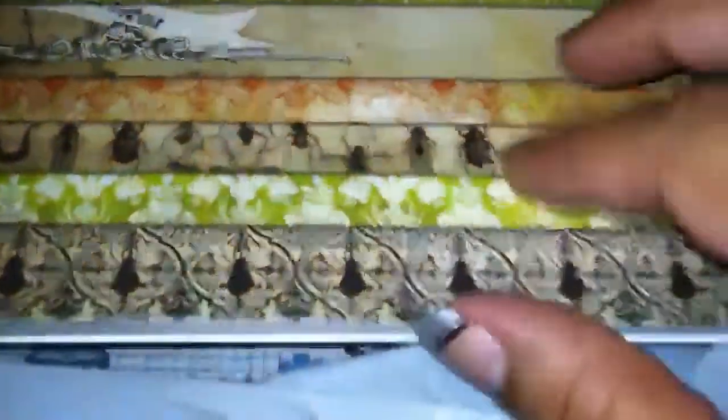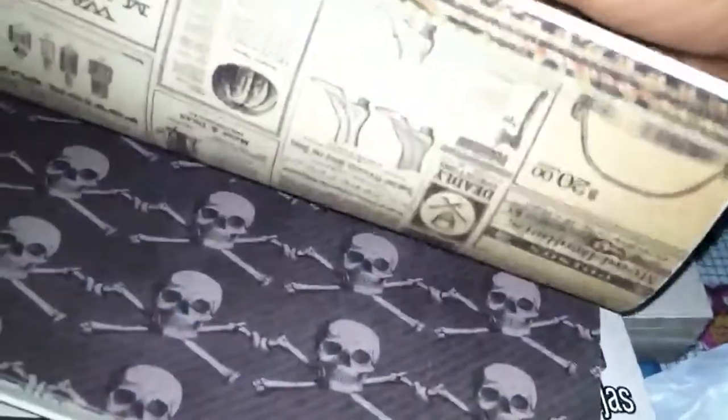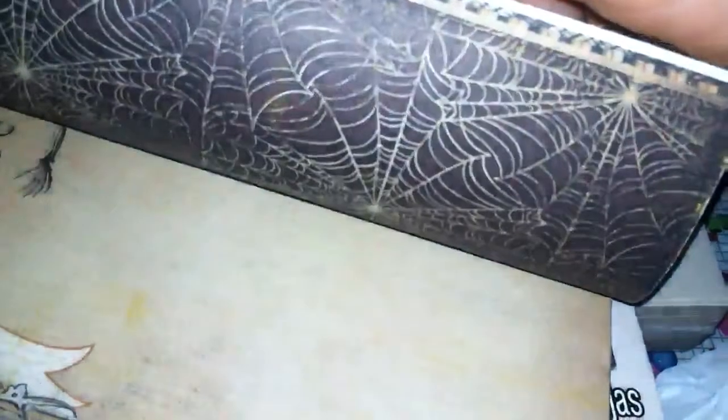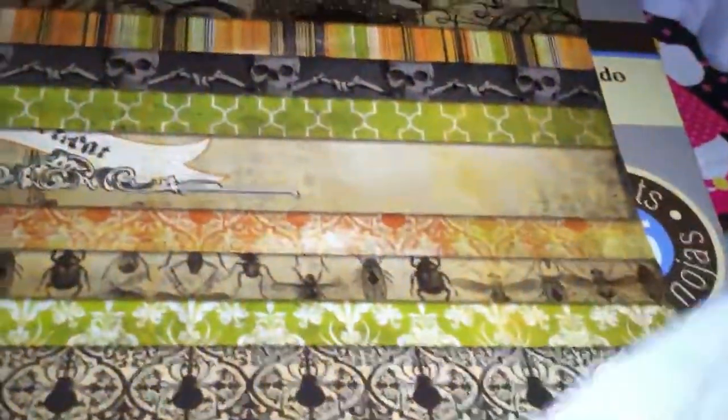Then I finally found the My Mind's Eye paper — the Wicked Halloween paper. I wanted this one so bad and I couldn't wait to get it. They were like six dollars regular price and this was the last one they had, so I picked it up because I didn't know if I'd ever find another one.